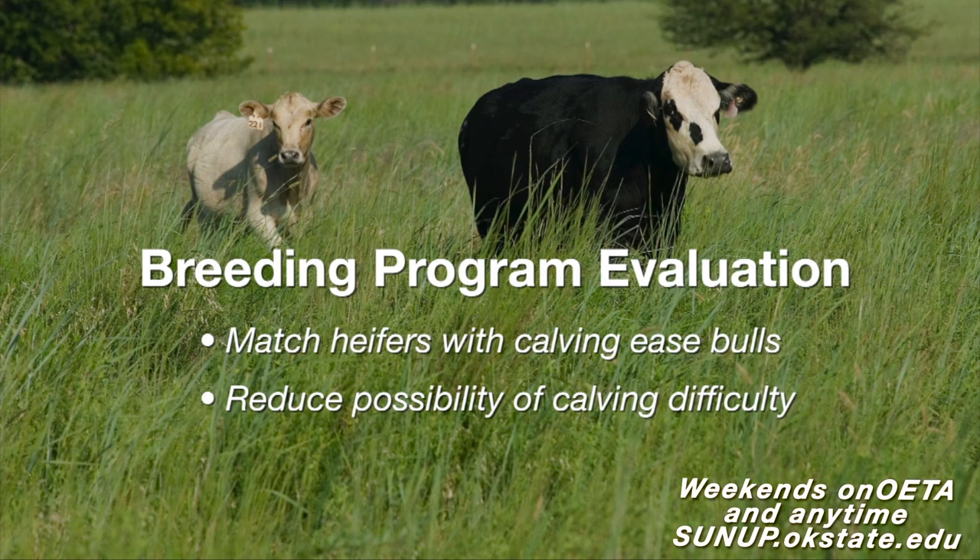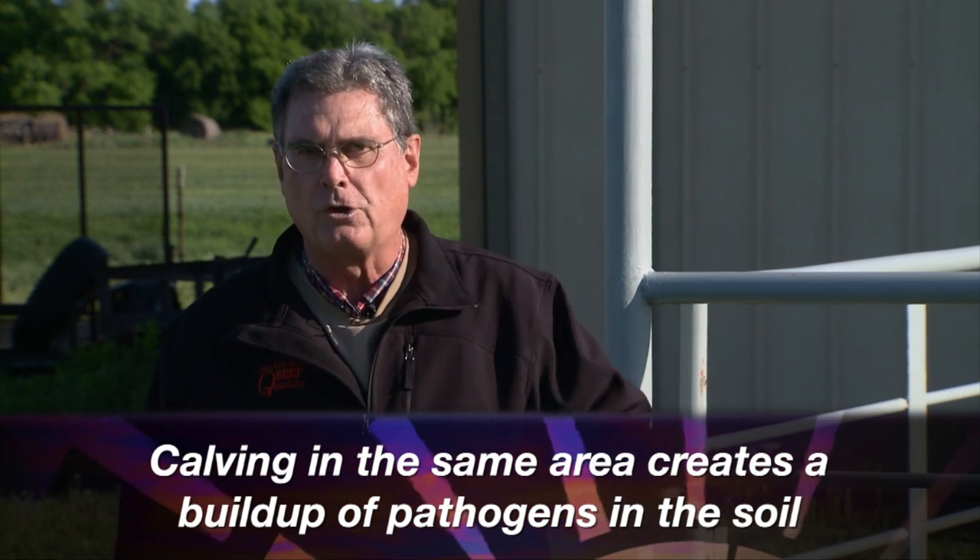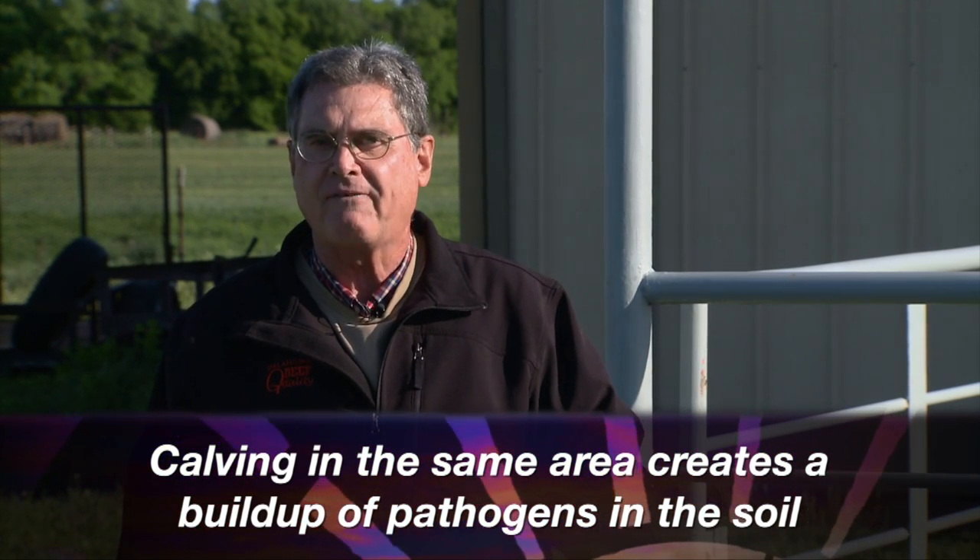Did we lose some calves as they got to be two to three weeks of age? That of course indicates that we may have had some calf diarrhea or disease problems in those calves. There are some different management ideas to consider to prevent that from occurring in the future. Are we calving in the same area every year, where there might be a buildup of pathogens in the soil in that particular calving pasture, bringing back the same problems year after year?